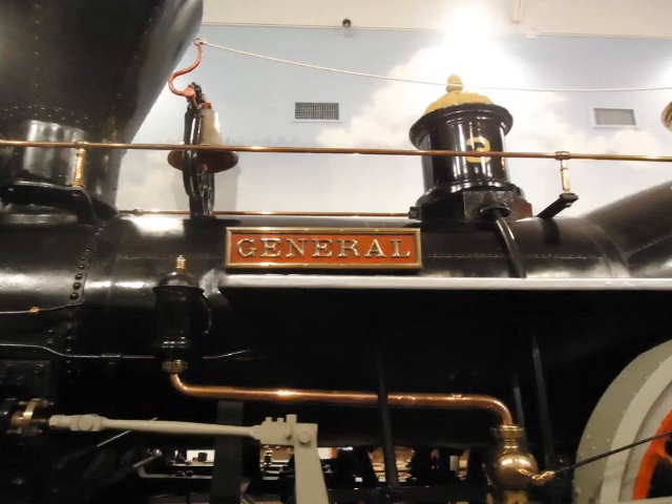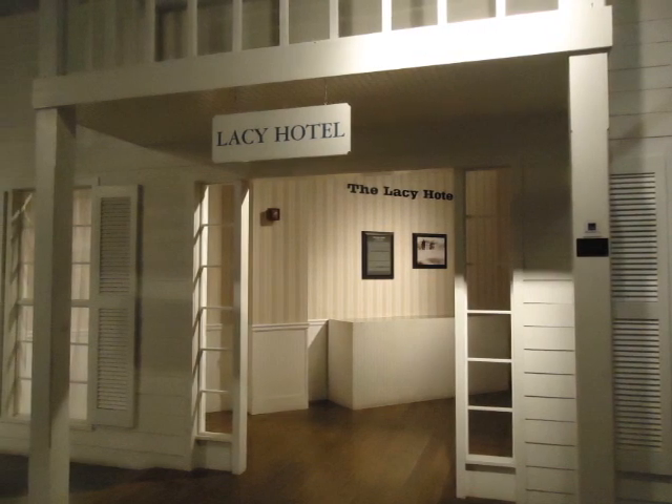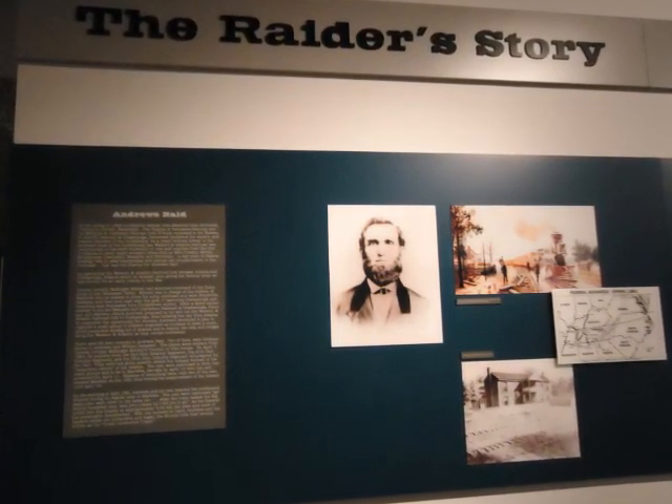On April 12, 1862, James J. Andrews and Union soldiers stole the General while the crew and passengers were dining in the Lacey Hotel. The goal was to destroy as much of the railroads and telegraph lines as possible from Big Shanty to Chattanooga.